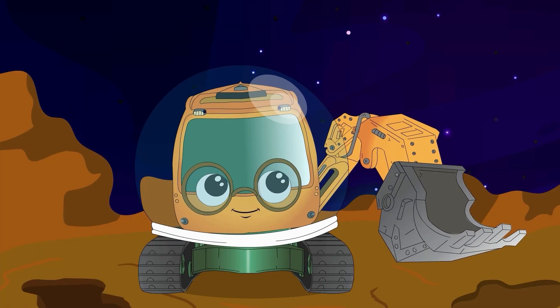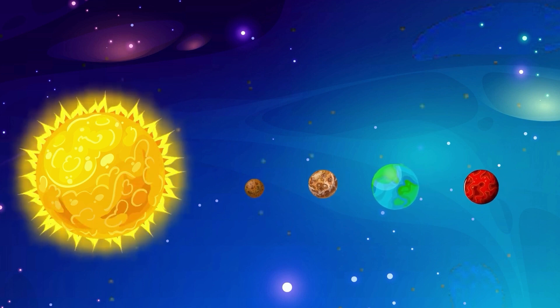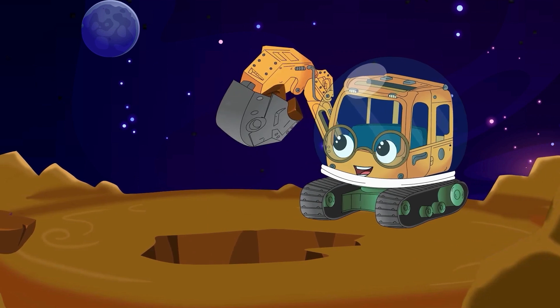Interesting! MJ discovered that Mercury is the smallest planet in the solar system. It has a rocky, cratered surface.